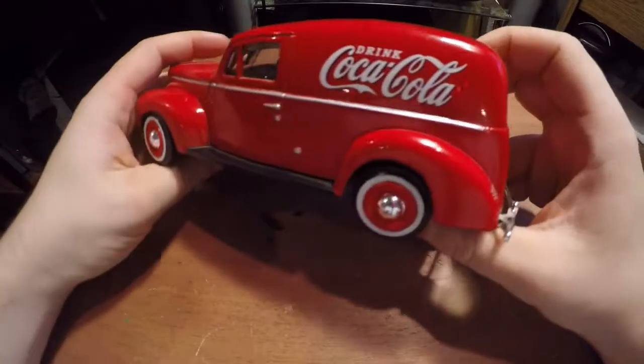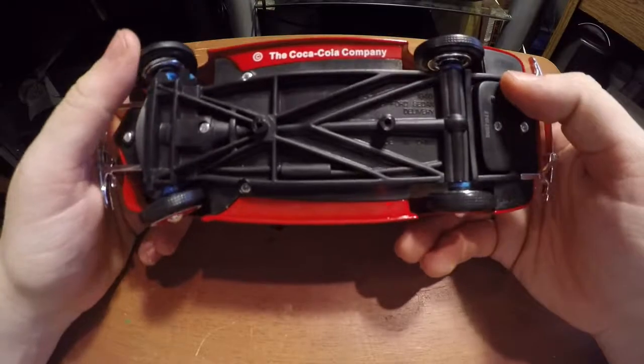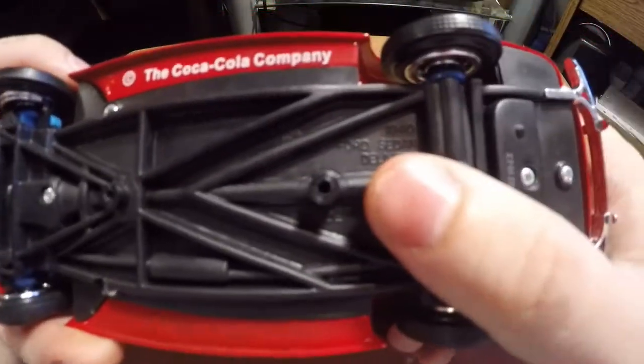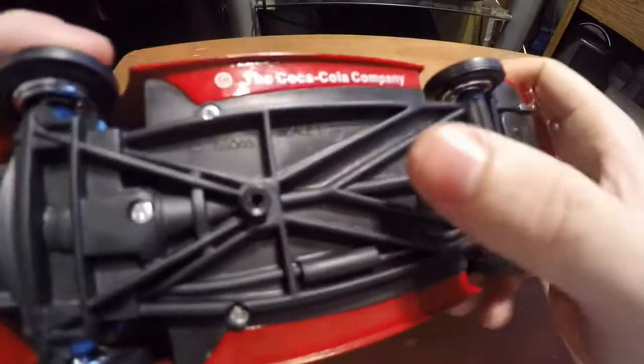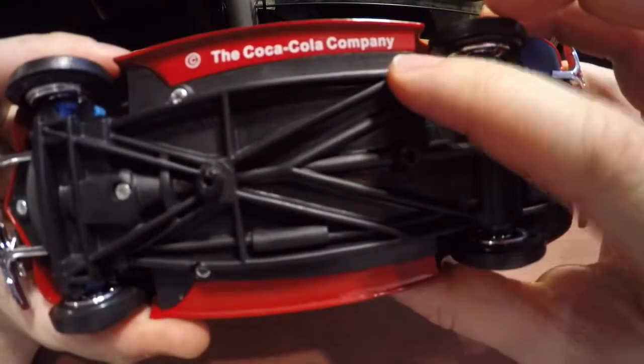That's basically it for the exterior of this car, other than the underside which I didn't show you guys. But all that's down here — you can see it says '1940 Ford Sedan Delivery,' scale 1:24, and the Coca-Cola Company.